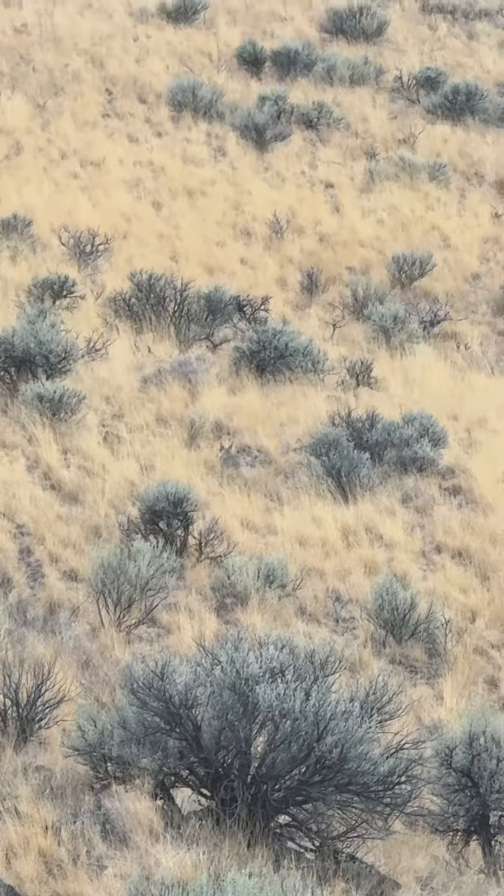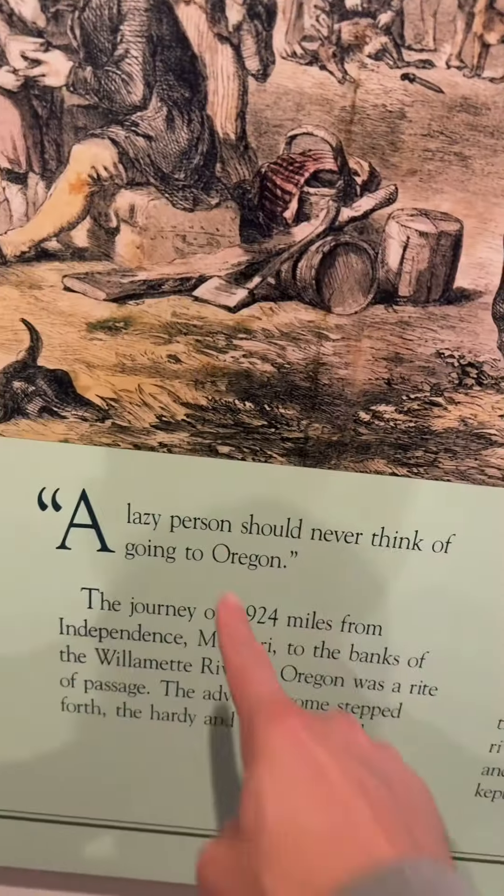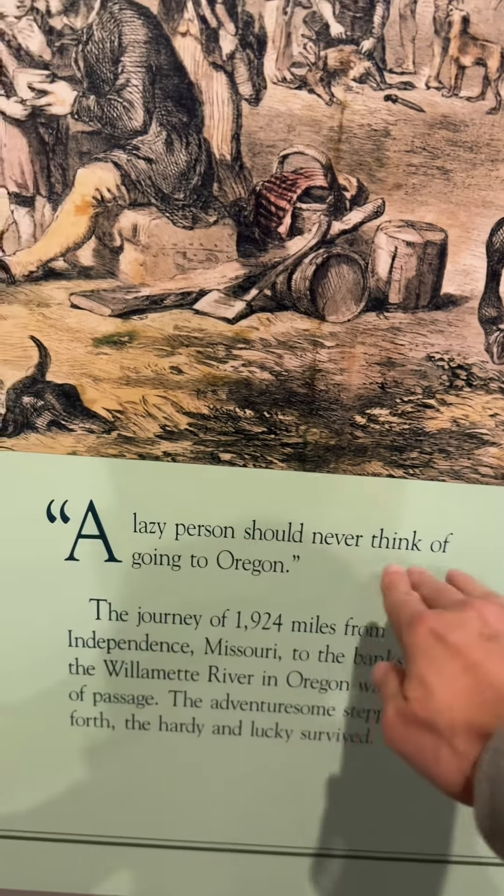Look! A flippin' coyote! That's so cool, look at him! 'A lazy person should never think of going to Oregon.' That's right. This generation, stay out of Oregon.